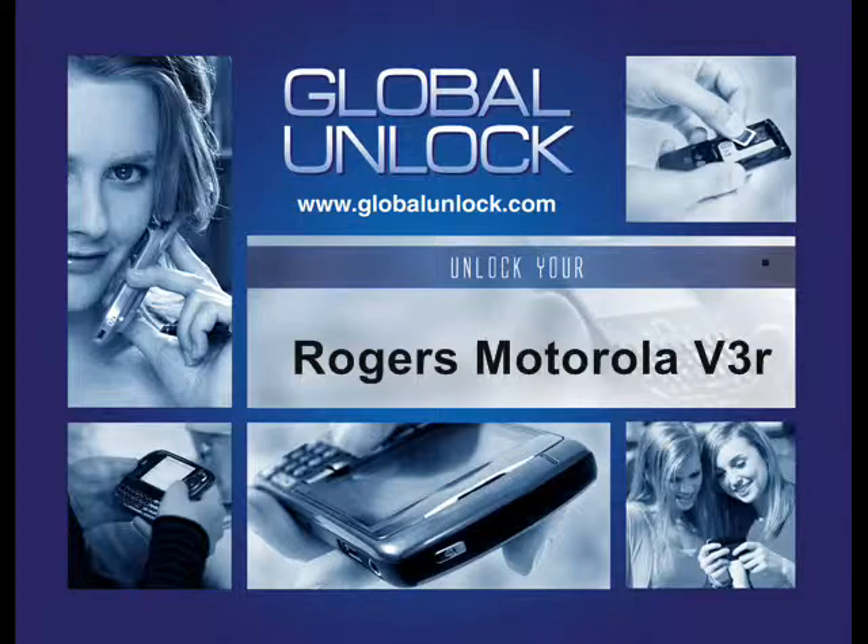In this video, I'm going to show you exactly how to unlock a Motorola V3R on Rogers. So by the time you've watched this video, you'll know exactly how to unlock the Motorola V3R.